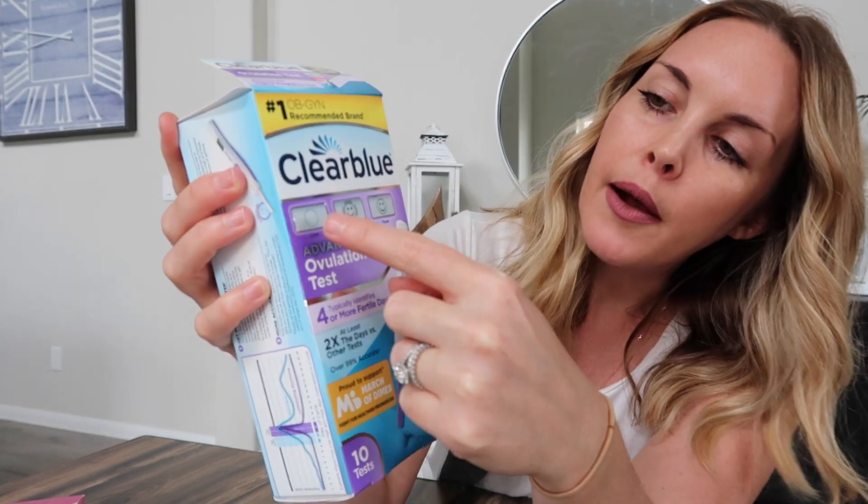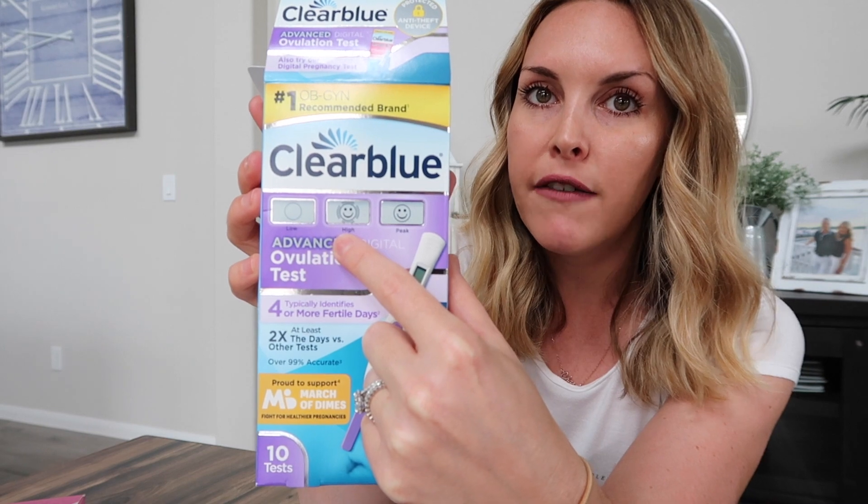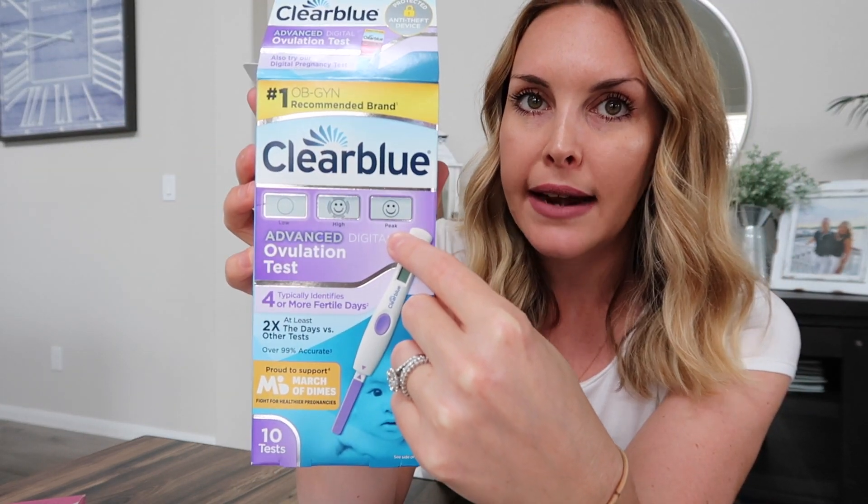With the Clear Blue ovulation digital test there are three different readings you can get. Low fertility gives you an empty circle, high fertility gives you a blinking smiley face, and peak fertility gives you a static smiley face. On the days you get a high fertility blinking smiley face you should definitely baby dance, and the most important day is the peak day — the static smiley face — which means you are likely to ovulate 24 to 36 hours after that.